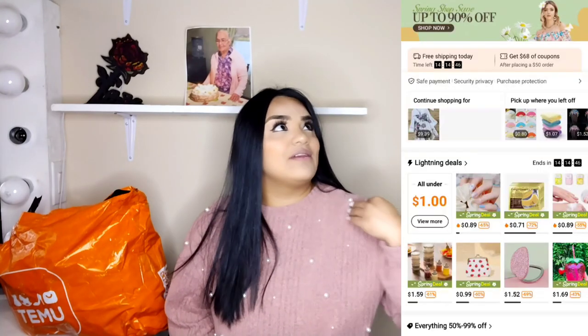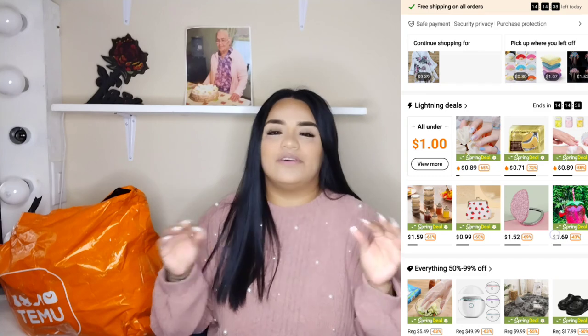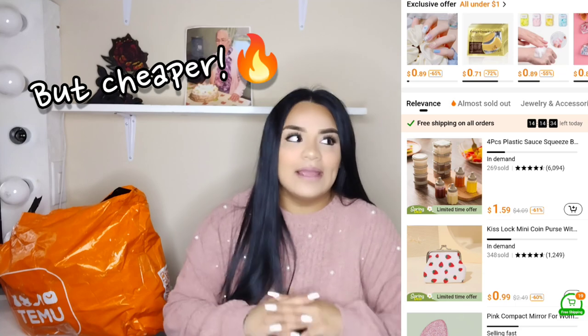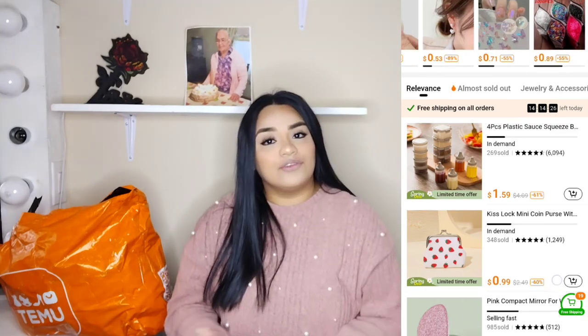Hey guys, welcome back to another video! I mainly post shopping videos on this channel, but today I'm super excited because I'm going to be showing you guys a huge Temu haul. For those of you who have never heard of Temu, it's basically an online website — you can also download the app — and if you've heard of Shein, it's pretty much like that. They have so many products, literally anything you're looking for, and they are super cheap but also good quality.